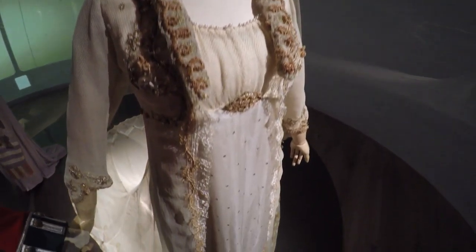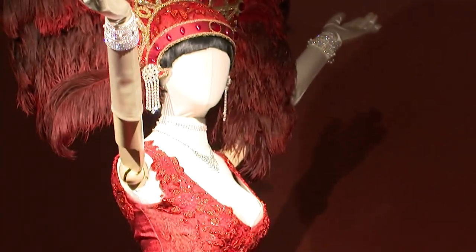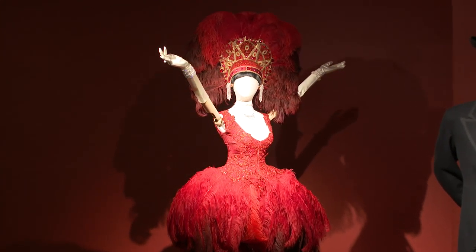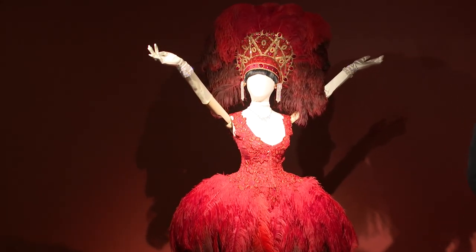Keira Knightley's gown in The Duchess takes you back to 18th century England. While these flapper-era gowns, featured in the series Mr. Selfridge, set in London, bring in the roaring 20s.